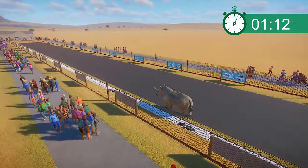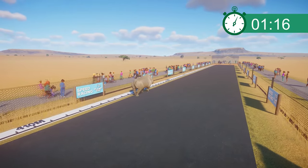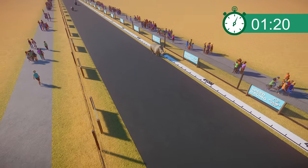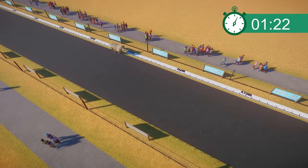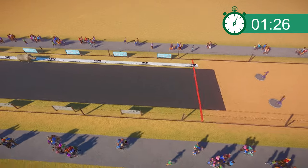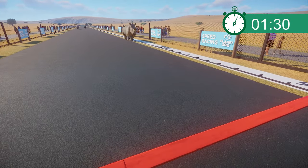Both the Indian and Black Rhinos are miles behind our Southern White Rhinoceros, who is powering ahead. Quite a surprise — they're more on the docile side than certainly the Black Rhino, so I wasn't expecting them to be so quick on their feet. Just look at that lead they've got over the other two — that is massive. Very close to the finish line now; let's see what time we get for them.